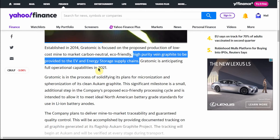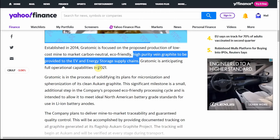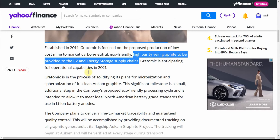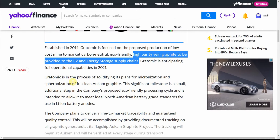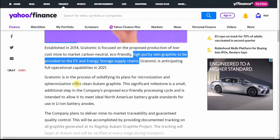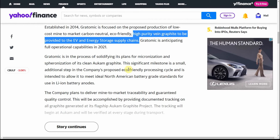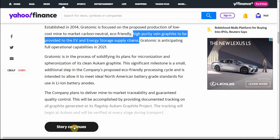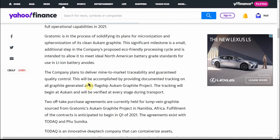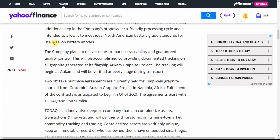So just in time — as I say on a lot of these, I feel it's kind of the ground floor. Yes, there are EVs out there, but I think only 10 to 15% of new car sales consist of an EV, so I consider that ground floor. Gratomic is in the process of solidifying its plans for micronization and spherionization of its clean Occam graphite, a small additional step in the company's proposed eco-friendly processing cycle intended to meet ideal North American battery-grade standards for use in lithium-ion battery anodes.